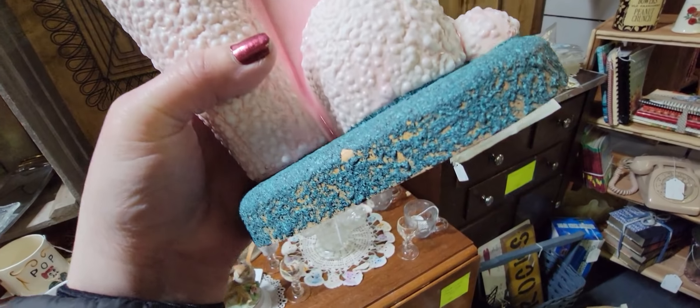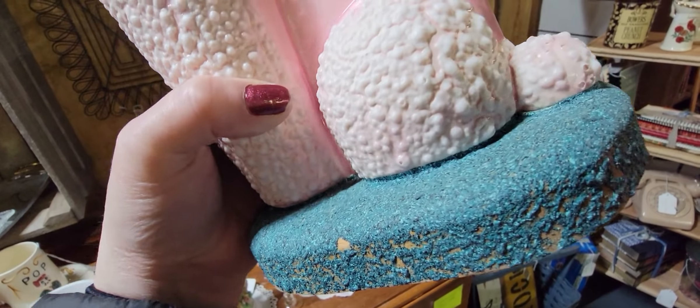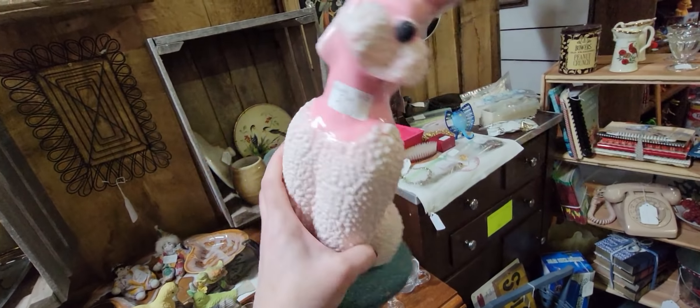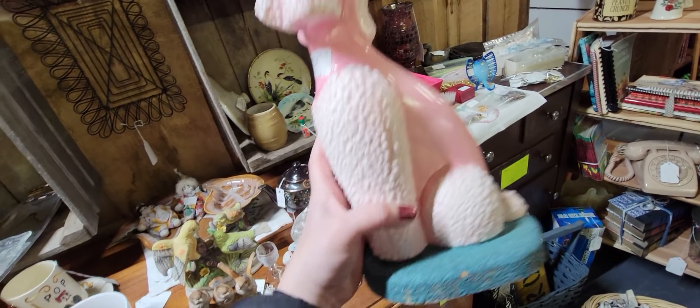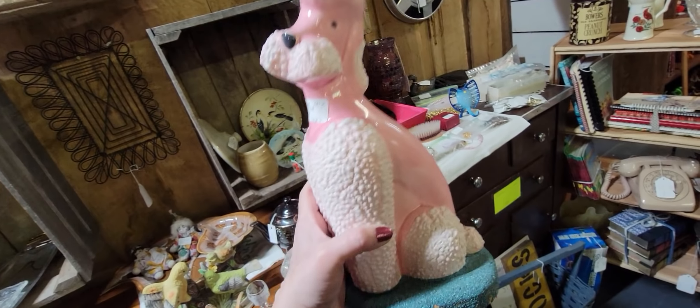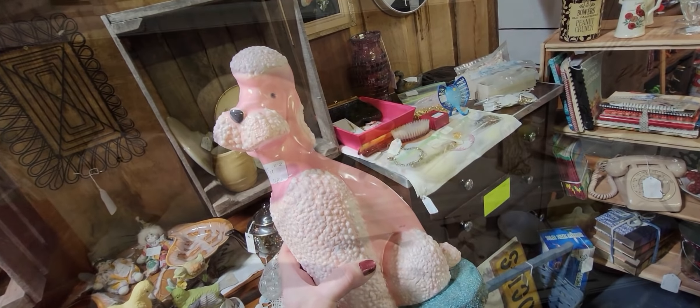I don't know anything about this poodle, but it does have some age to it — I can just tell. It's on a wooden base. It's $5.99. It's a pink poodle with this textured look — it's ceramic. I think I'm going to get it too.